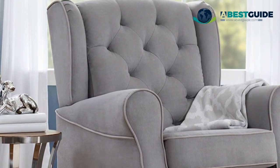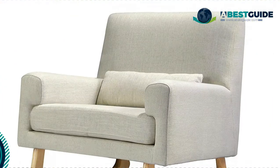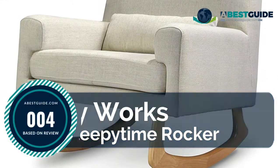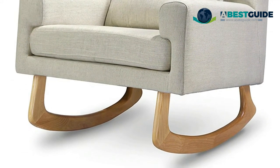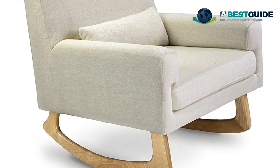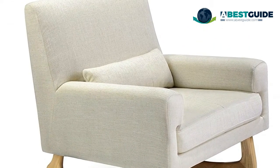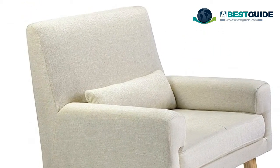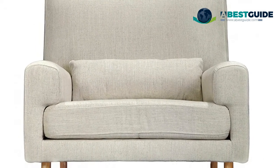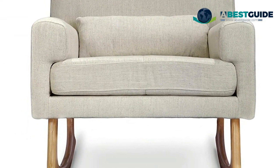Number four: Nursery Works Sleepy Time Rocker. Upholstered with a polyester blend — 75% polyester, 10% linen, 15% viscose — with ash hardwood legs. Removable lumbar pillow included. Constructed and upholstered by hand. Clean with solvent, foam, or cotton-based cleaners. Upholstery is free of chemical flame retardants.